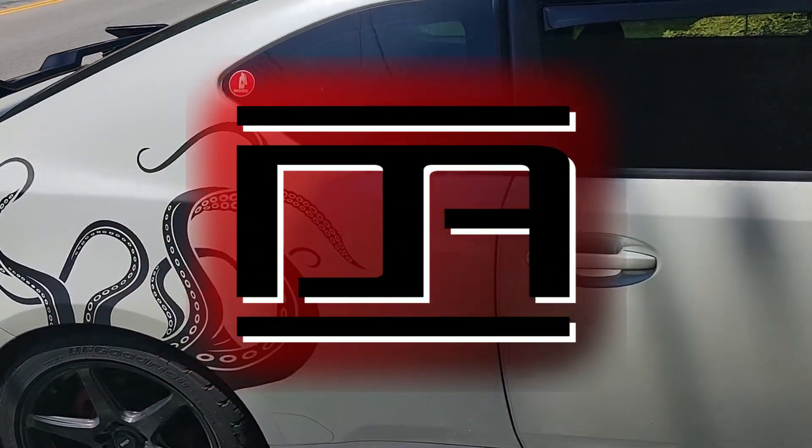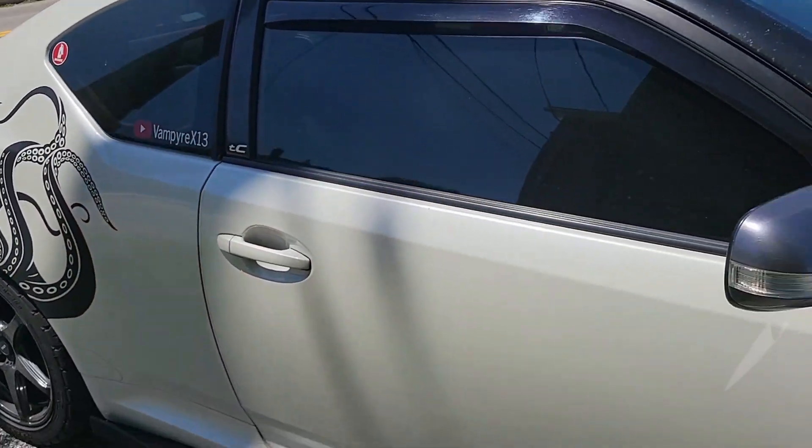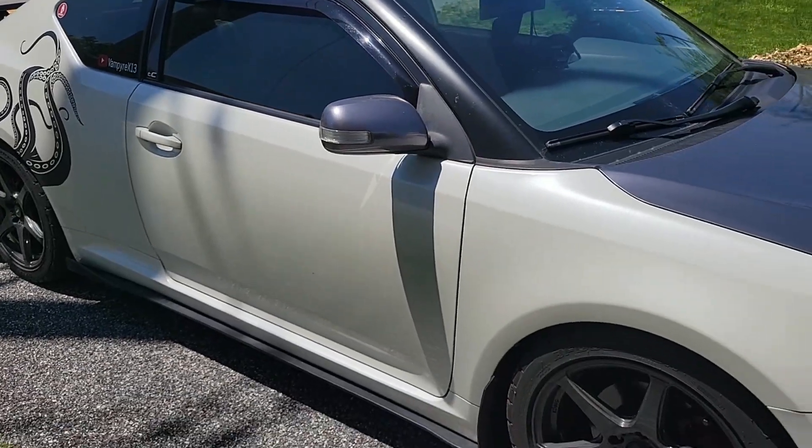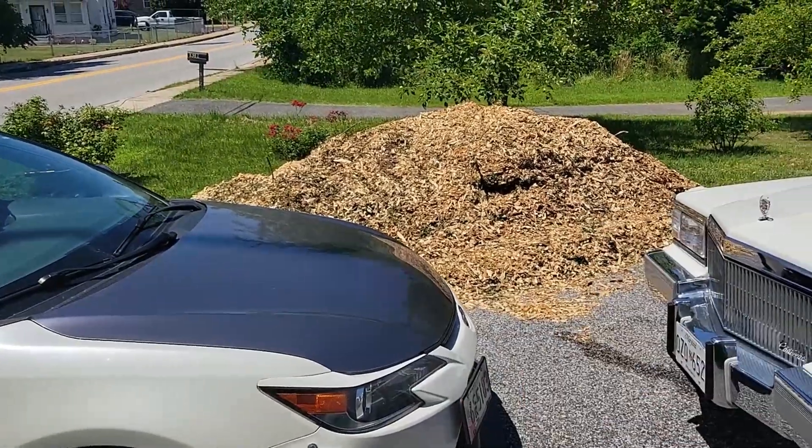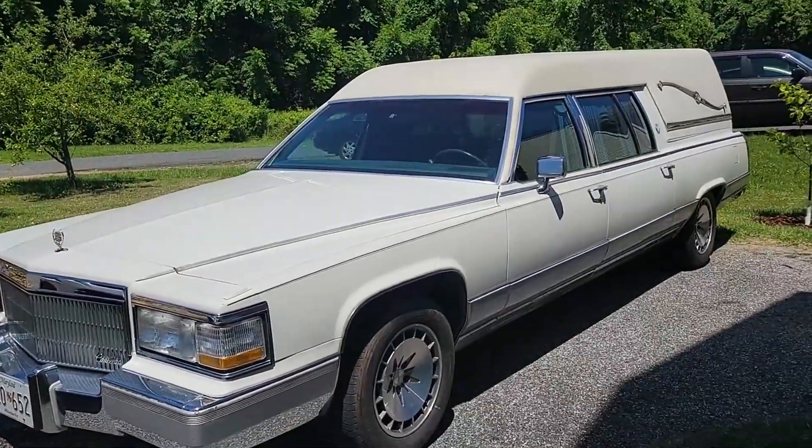Hey everyone, I know it's been a while since I've made a TC video, but I'm still around and active if you message me or post a question in my comments. Between our small business, Airship Oddities, maintaining the house and yard work, and my new project car, I've been quite busy.